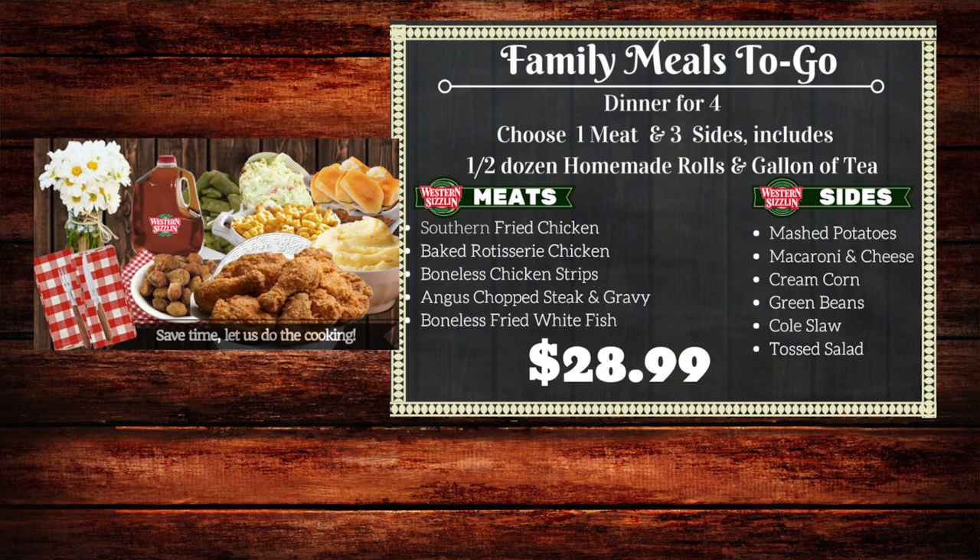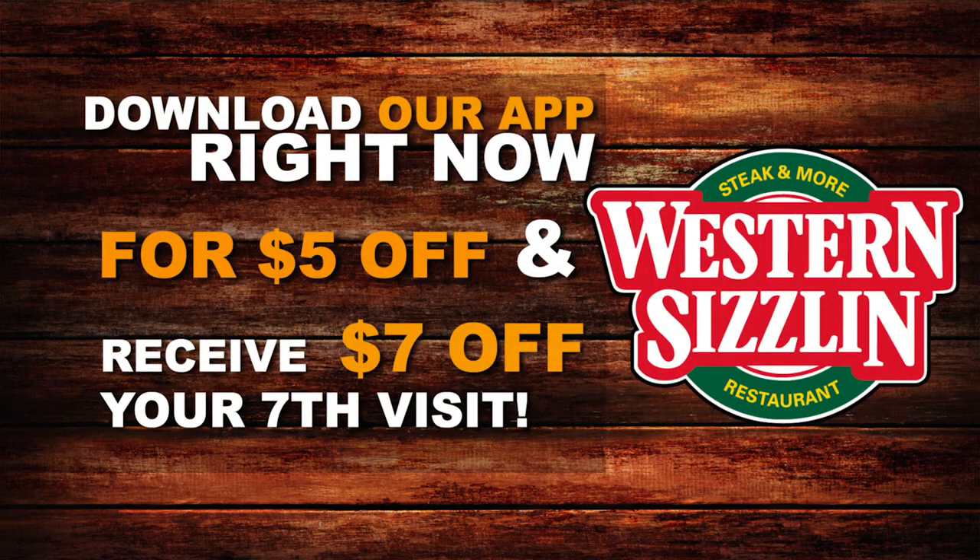It comes in nice reusable and microwavable containers — it's not going to spill out in your car. Just give us a call and we'll have it ready and waiting for you when you come to pick it up. You can call us or order through our app.